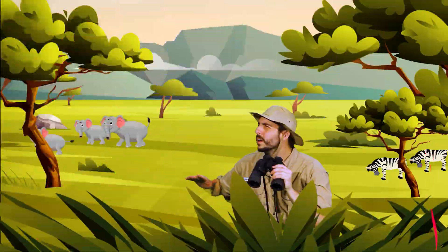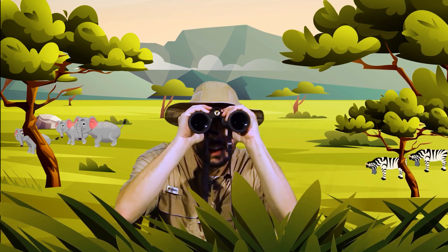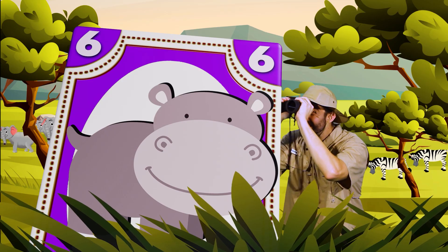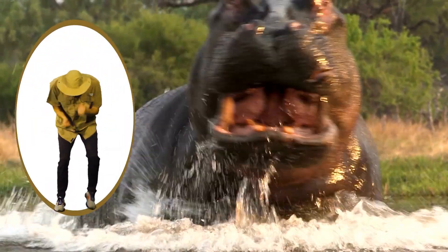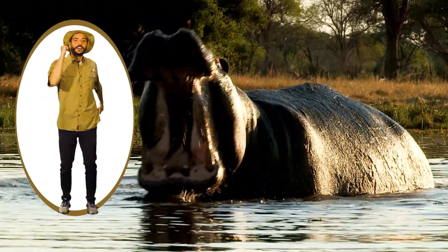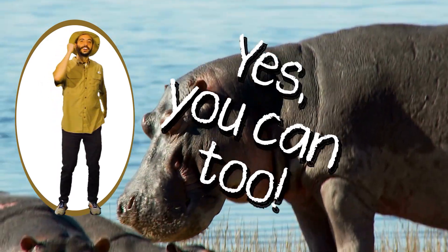Here in the savannah there are animals, look at how they move. Here in the savannah there are hippos. Let's see what they do. Charge, charge, charge, charge. Charge, charge, charge. Just like they like to do. Charge, charge, charge. Charge, charge, charge. Yes, you can too.